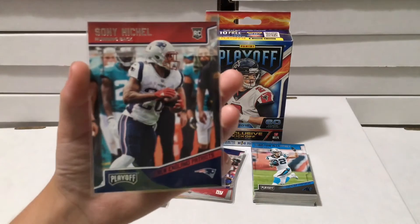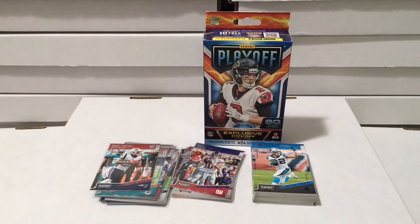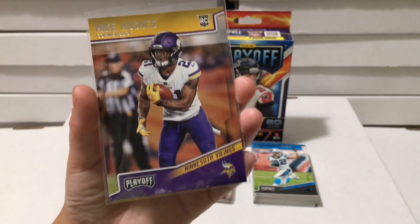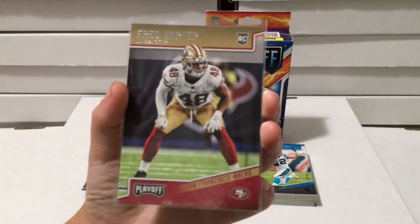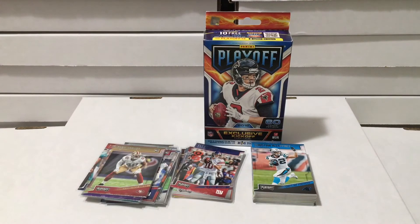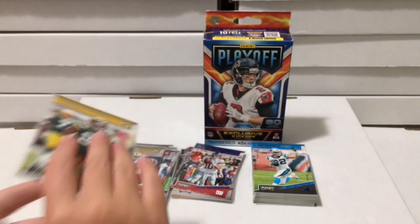Guys, if there's something that we missed please let us know. I don't think we got an awful lot of value out of this box - please help us out if we missed anything. Then we have Mike Hughes rookie card, Fred Warner rookie card, and last but not least Jaire Alexander rookie card.